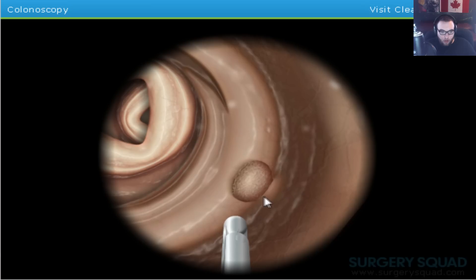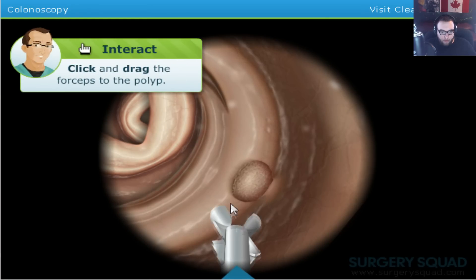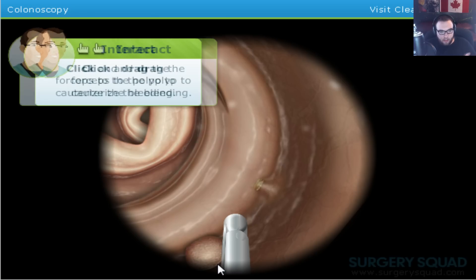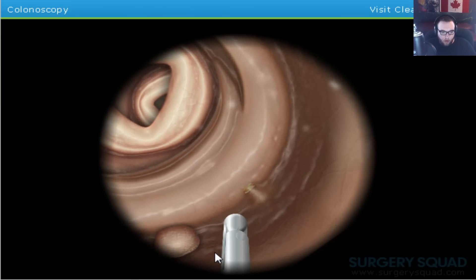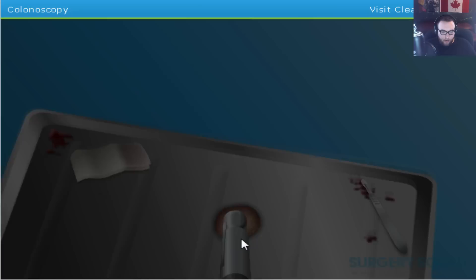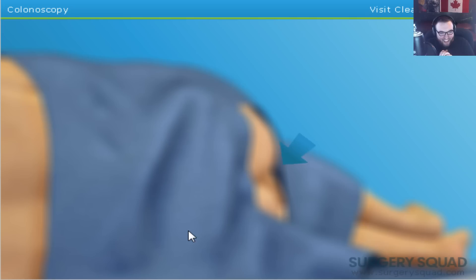Looks like we've got a small polyp in the transverse colon. We'll use the forceps to remove it. Got it — and I just pull it. Fine work. We'll need to remove the scope so we can bring the polyp out. First, let's use some heat to cauterize the spot. It burned it. Let's slowly withdraw our scope and get that polyp out — coming out.